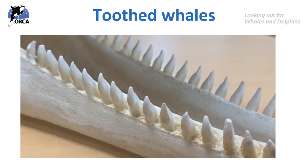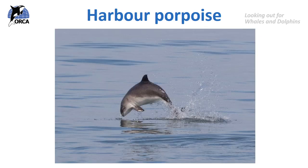Now we know how baleen whales feed, let's look at how toothed whales feed. As the name suggests, they have teeth, but they don't actually use their teeth for chewing like humans do — they use them for catching and grabbing prey, then swallow it whole. A harbour porpoise is a good example: harbour porpoises feed continuously throughout the day, and their diet consists of over 20 different species of fish, octopus, squid and shellfish.